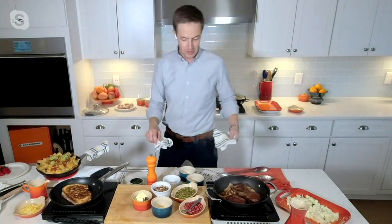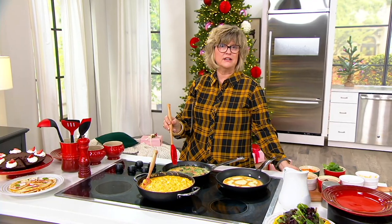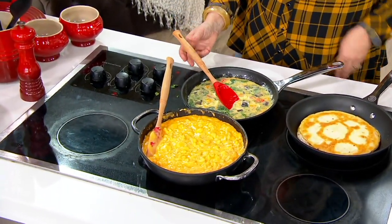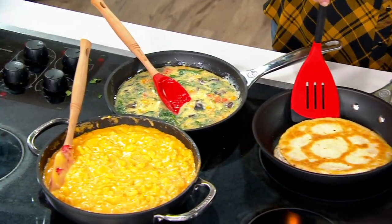So I'm just whipping up some delicious looking omelet frittata thing here, which for me it's just throwing everything I love into some eggs. So easy peasy breakfast. And then it looks like — I'm not sure what we've got going on over here, but this looks like a giant pancake of some kind.